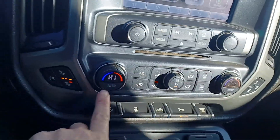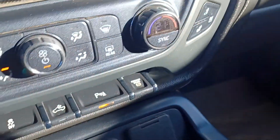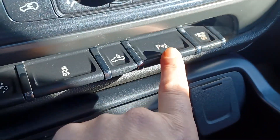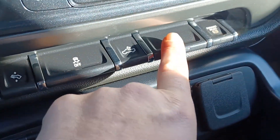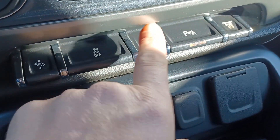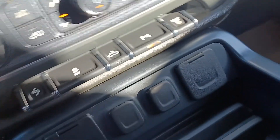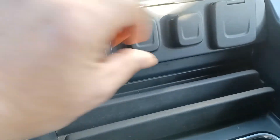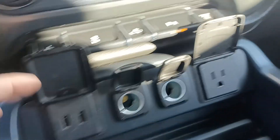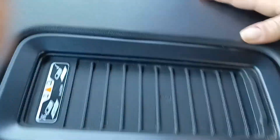You've got your climate control here. You've got your heated and cooling seats on both sides. You've got your exhaust brake, your backup, your box lights, and your traction control. There's your standard plugins and a wireless charger right here.